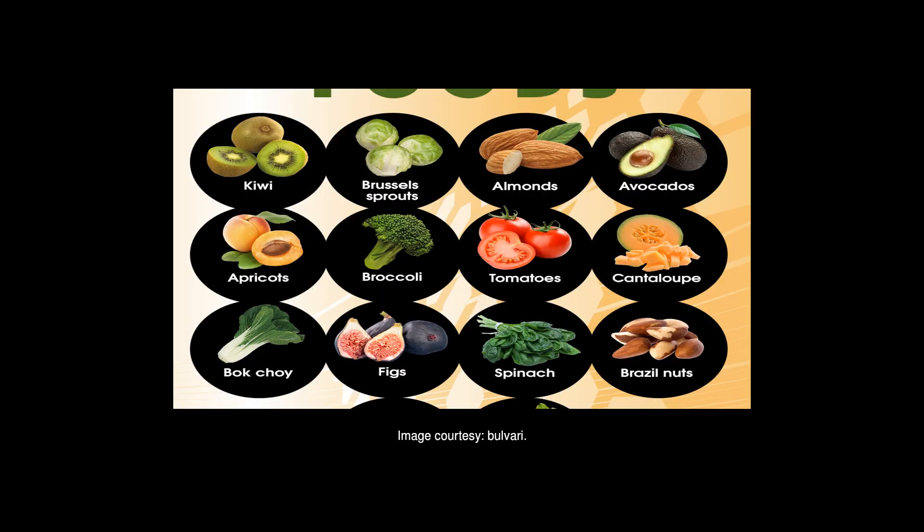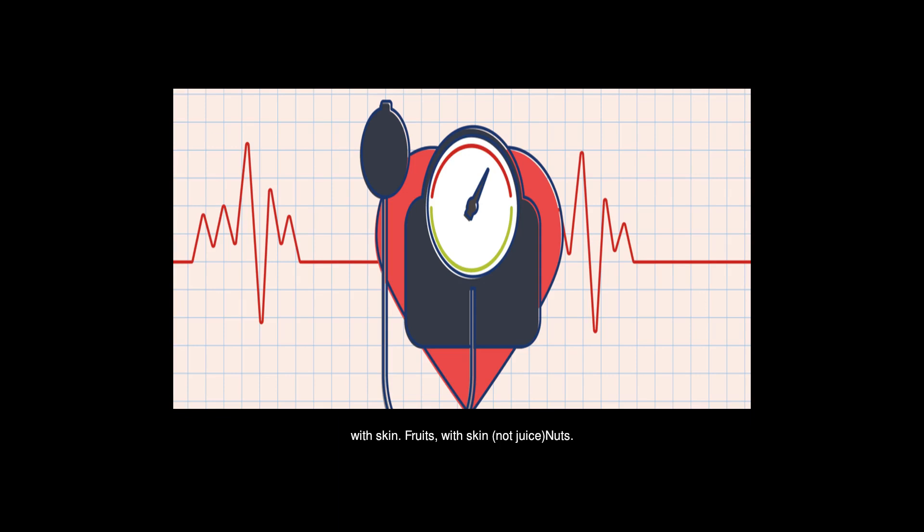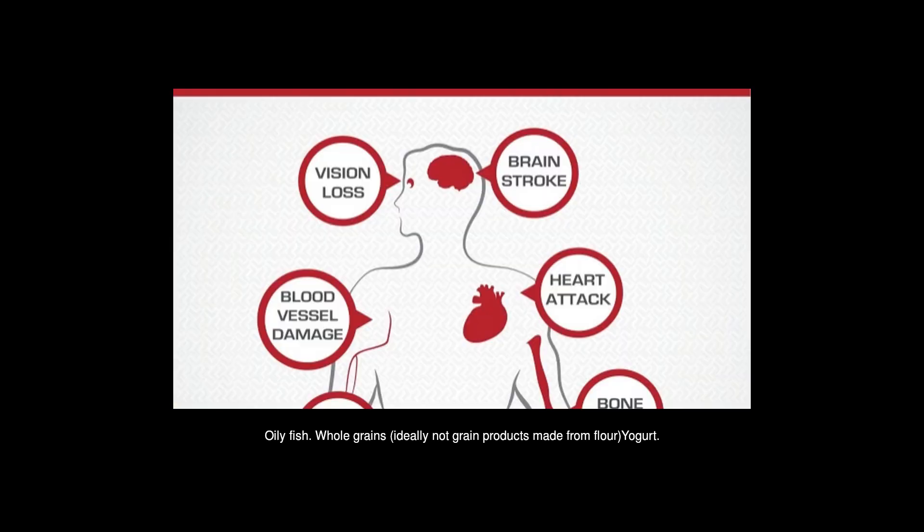Hibiscus tea — steep dry hibiscus leaves into a cup of hot water and add honey and lemon for taste. Other beneficial foods include beans and lentils, vegetables with skin, fruits with skin (not juice), nuts, oily fish, whole grains (ideally not grain products made from flour), yogurt, dark chocolate, and olive oil.